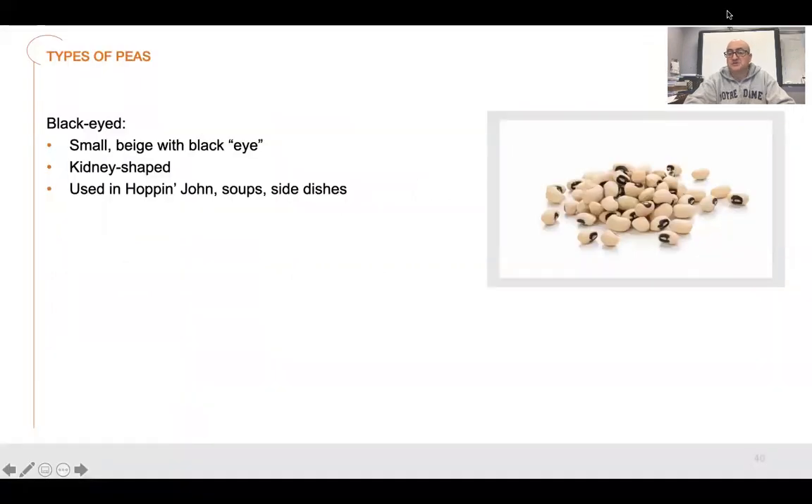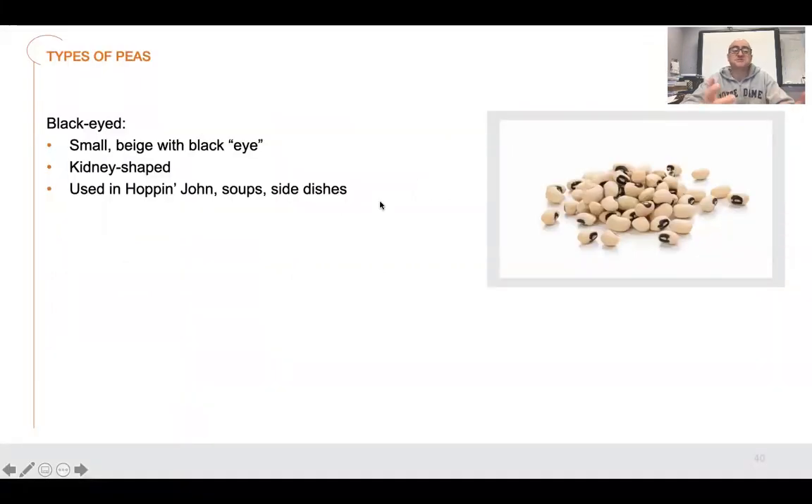So we ended up finishing off with legumes. There are different types of peas included in there — black-eyed peas, one of the most common, green peas, split peas. There's just so many different types, and they're used in a lot of beans and rice dishes, soups. This one used for Hoppin' John soup side dishes. Depends on what you use them for. You could use them pureed, whole, or just as an additive into something.